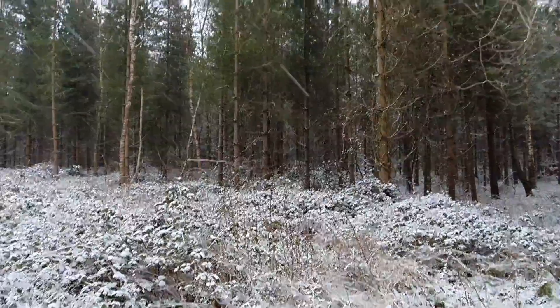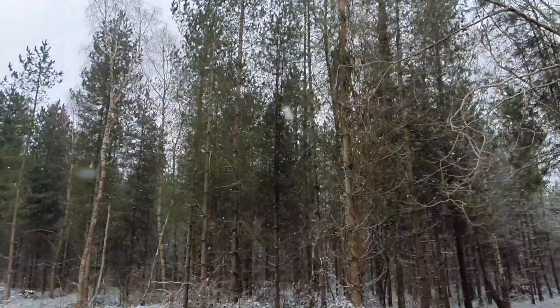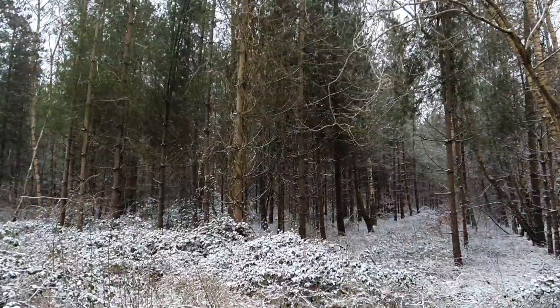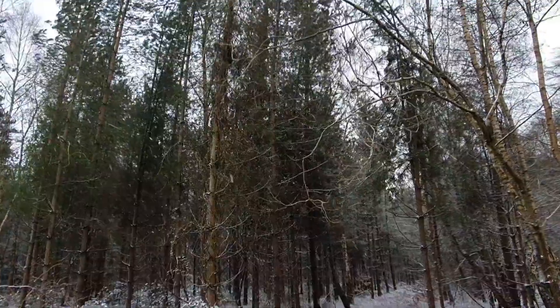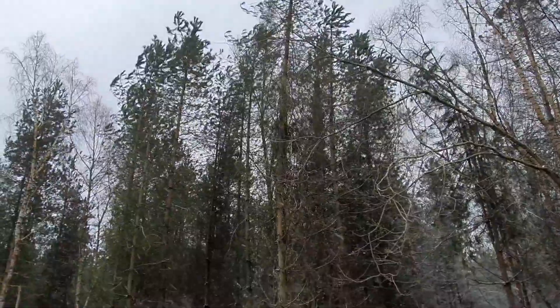So let's have a look at some of the adaptations which these trees have. First of all, they've got a really thick, strong bark on the tree trunks, and the reason for that is to protect the trees from the extreme cold temperatures.